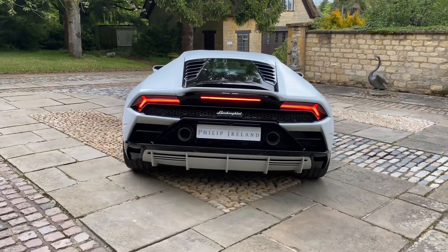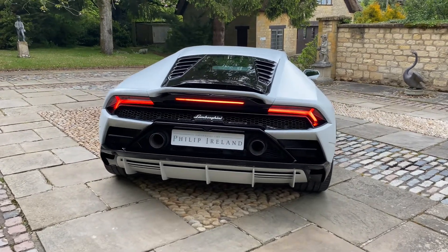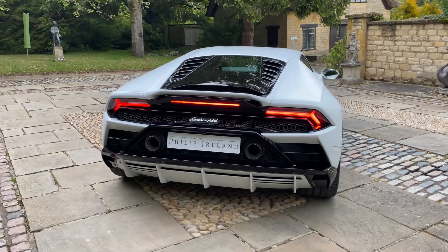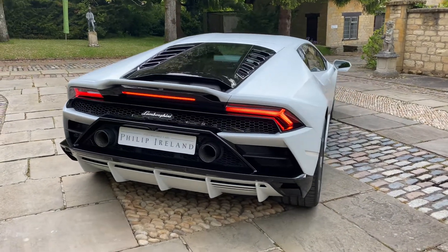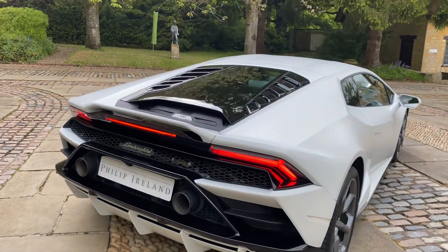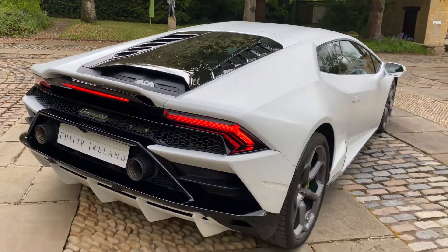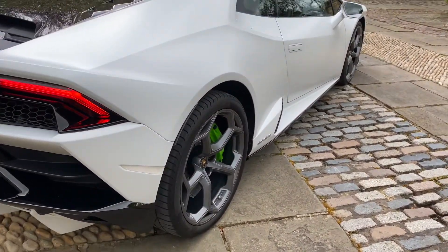The car comes with a rear bumper in high gloss black and the rear diffuser in body colour. You have the style package in high gloss black, front and rear parking sensors, rear view camera, the transparent engine bonnet, and 20-inch ACA graphite grey alloy wheels.